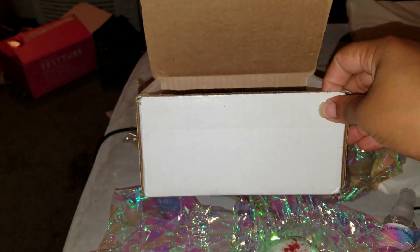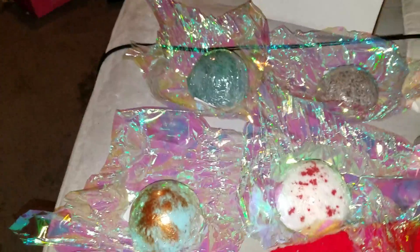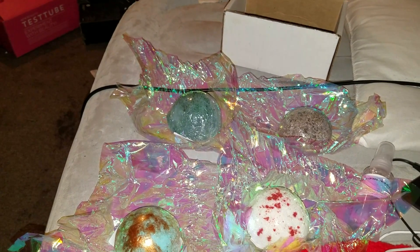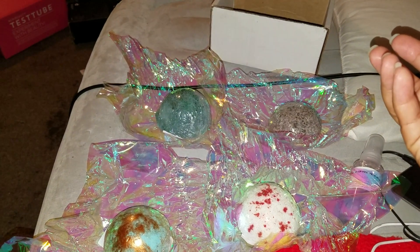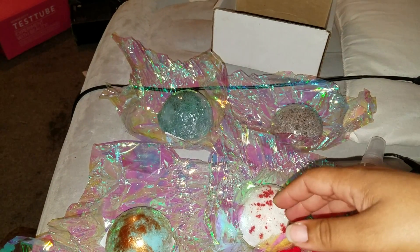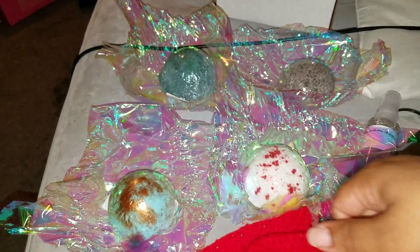So anyway, the package fit into my mailbox. If you ever live in an apartment, you know those little rectangular mailboxes — it can be a pain to fit packages in, and you don't always have to put it in the landlord's room or anything like that. So thankfully it came.